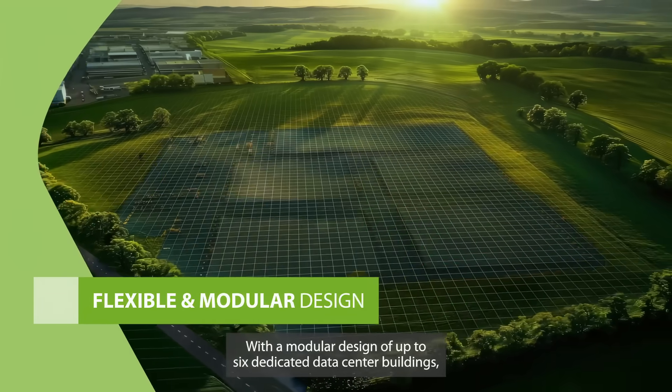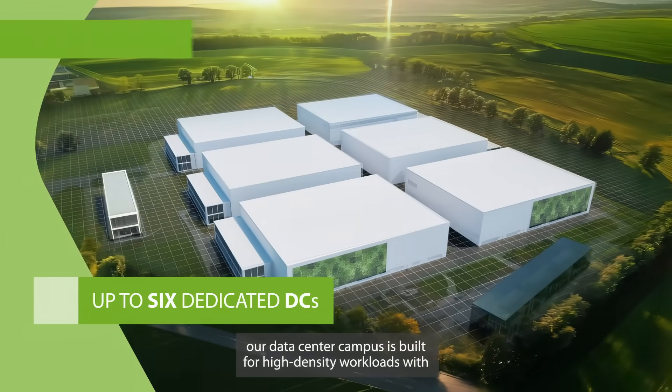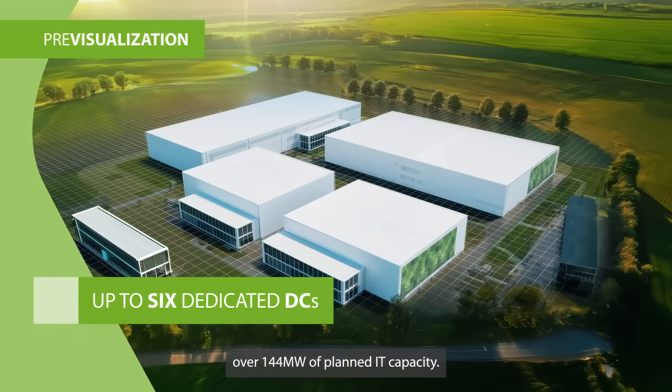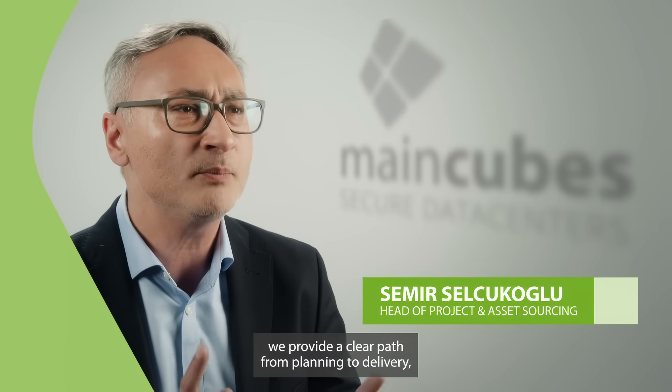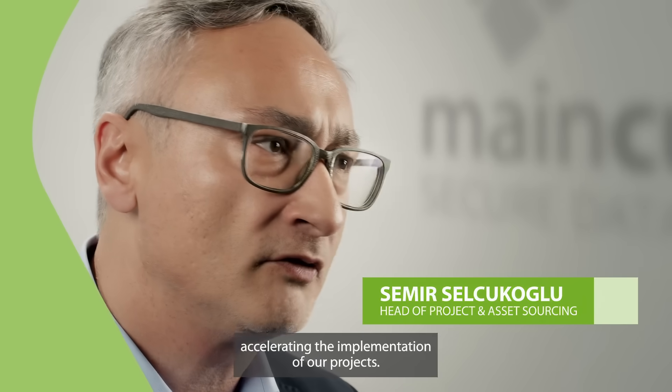With a modular design of up to six dedicated data center buildings, our campus is built for high-density workloads with over 144 megawatts of planned IT capacity. With strong local partnerships and deep knowledge of permitting and zoning procedures, we provide a clear path from planning to delivery, accelerating the implementation of our projects.